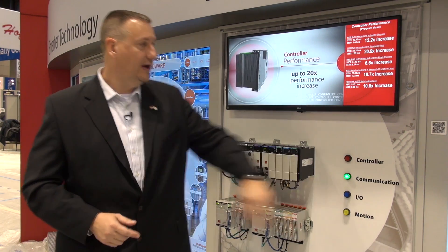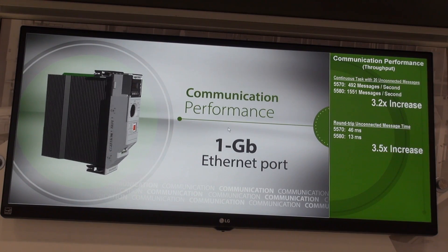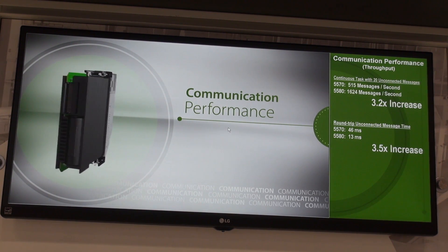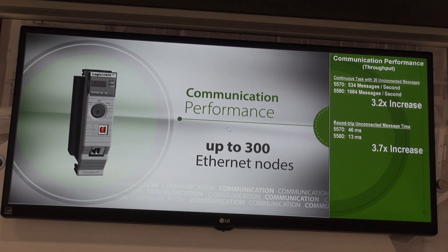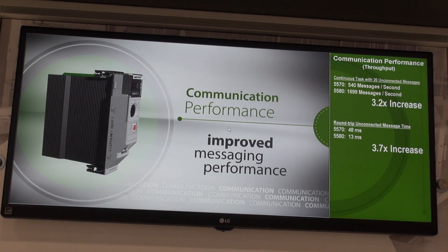If that wasn't enough, we've also added improvements to communications. The communications performance now runs on a one gigabit Ethernet network, and this allows up to 128,000 packets per second to the Ethernet port. As you can see here, with a simple messaging throughput test, we're getting a three times improvement over communications from previous generation controllers.